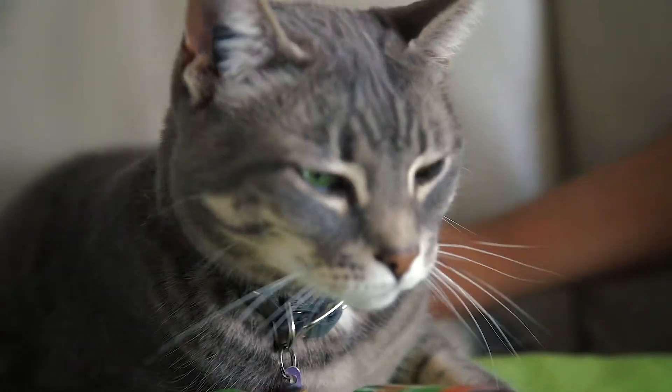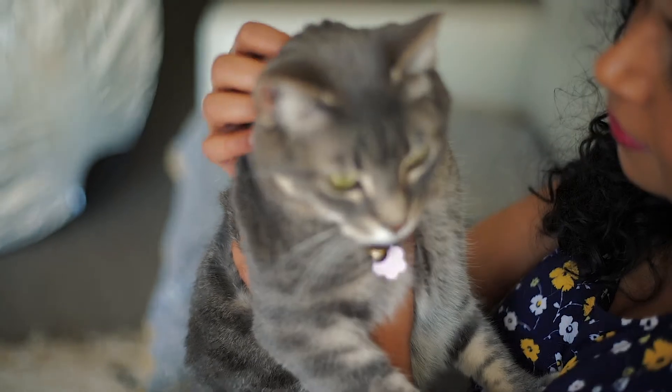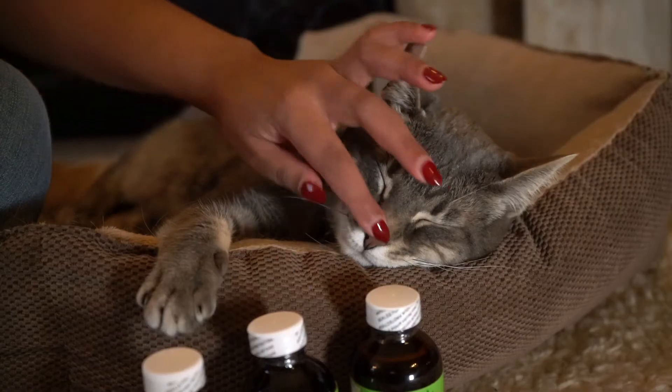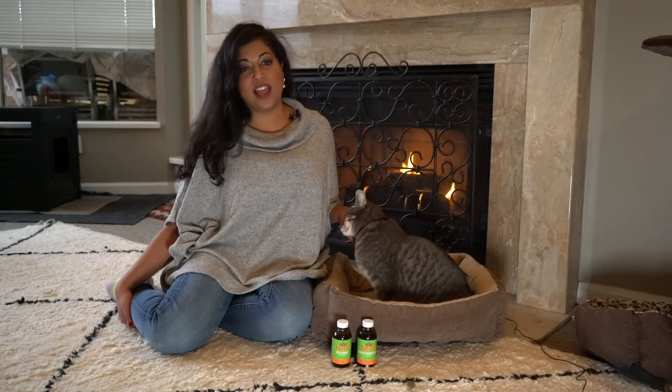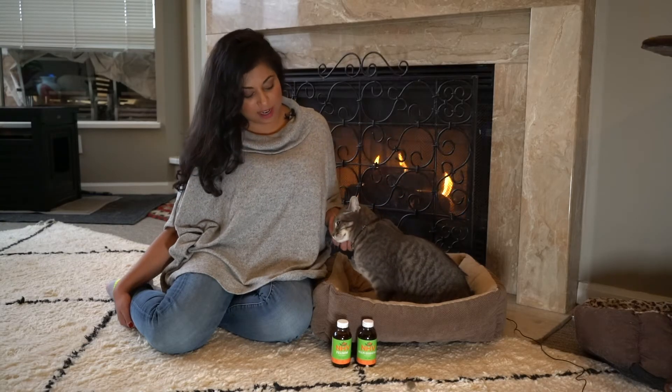With an FeLV positive kitty, it is important to keep the immune system balanced and to support or treat any secondary infections as they arise. Regular checkups with your vet and a high quality balanced diet are essential.